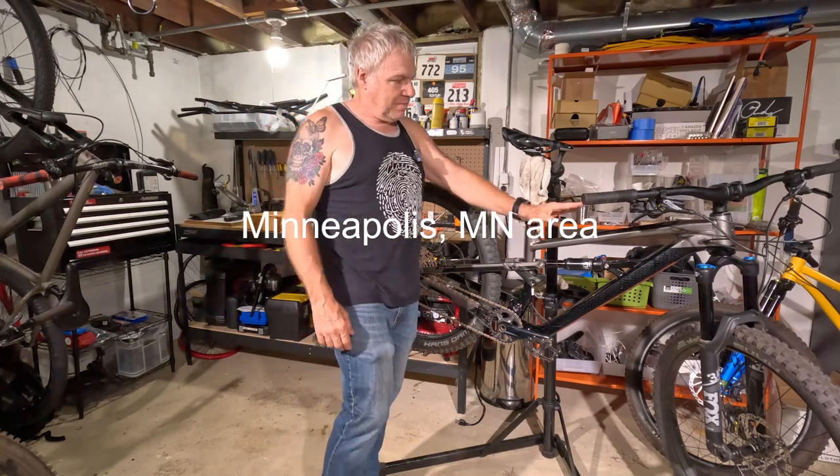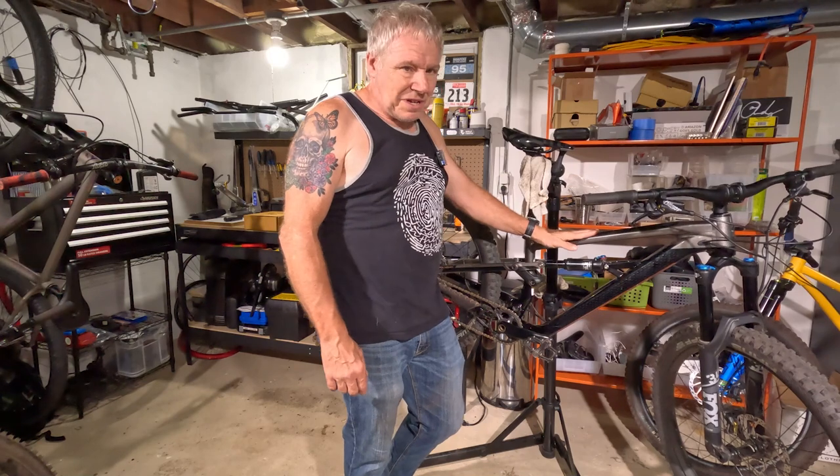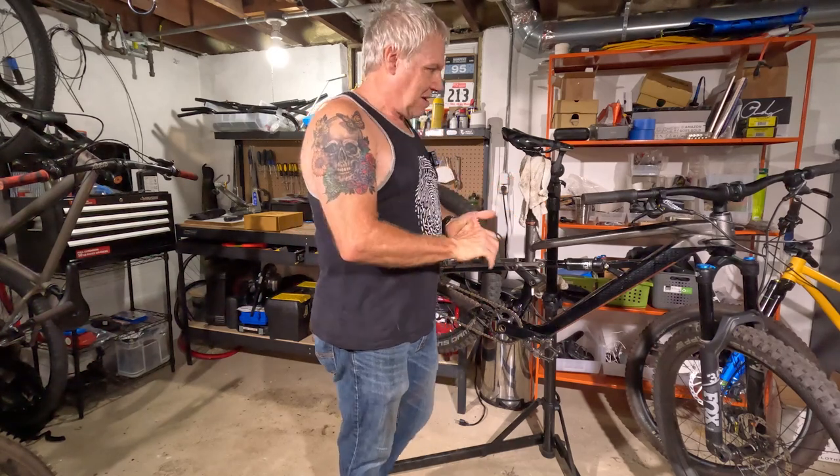Size small, Polygon Siskiu T8. It's been ridden about four times. I think when I looked at Strava — because I was keeping track of it on Strava — it was under 70 miles of riding.